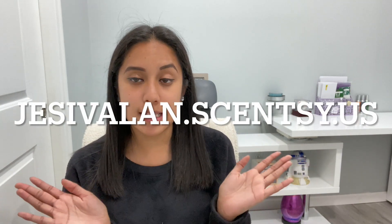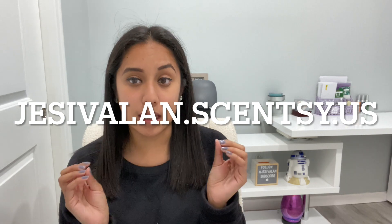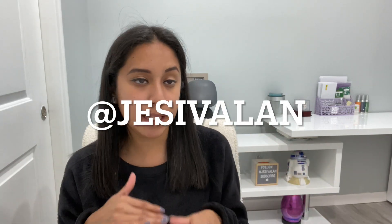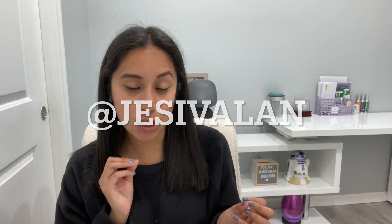Head on over to justvalon.scentsy.us to get yourself this amazing collectible holiday warmer. If you guys have any questions, let me know — you guys can message me on Instagram, TikTok, Facebook, or here on YouTube, and I will lovingly respond to any of your questions. Thank you guys for watching and I will see you guys on the next one. Bye!